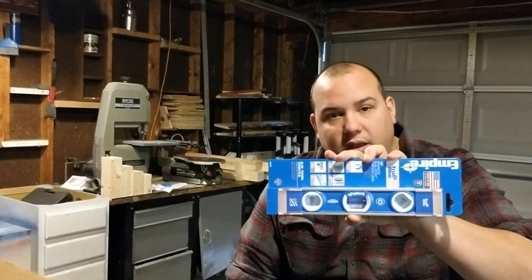Alright guys, so that was pretty cool. Empire sent out their new 10-inch torpedo magnet levels. We were told we were going to receive one — I just didn't know it was coming in this fast. I did the Makers Never Forget challenge; if you haven't seen that, it's on my YouTube channel and on Instagram TV.